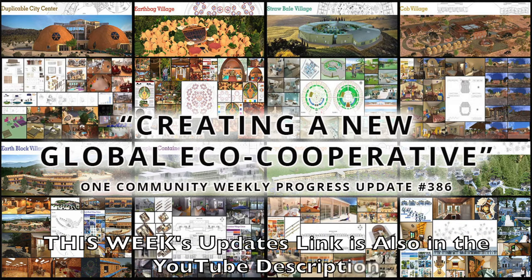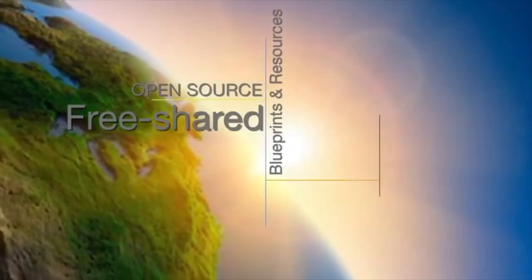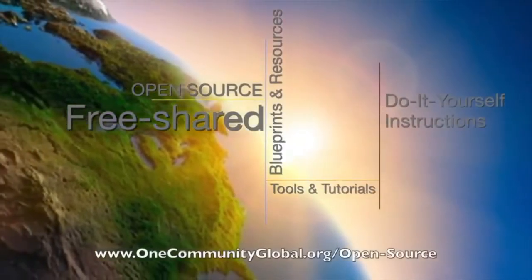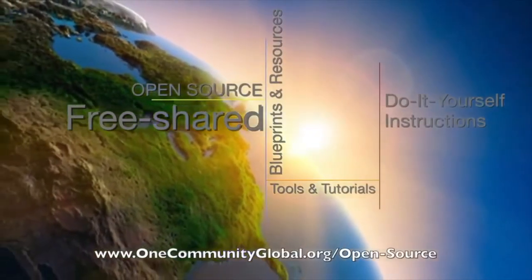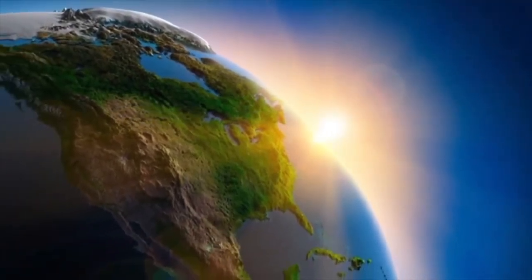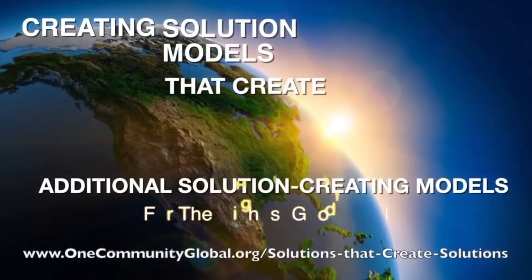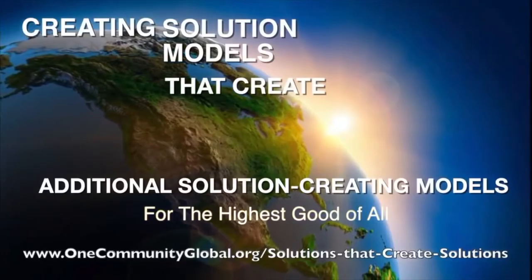One Community is a 501c3 non-profit organization. We are creating open source and free shared blueprints and resources, tools and tutorials, and do-it-yourself instructions for highest good living.